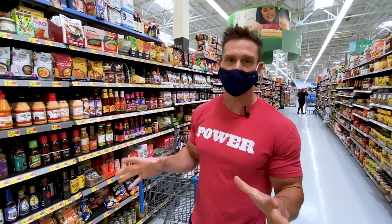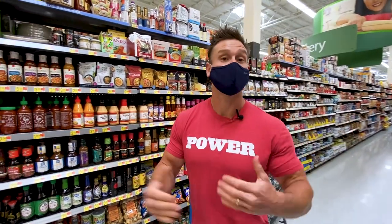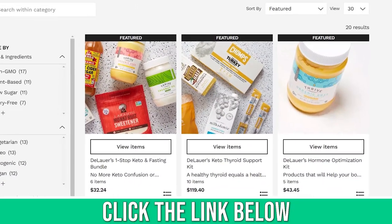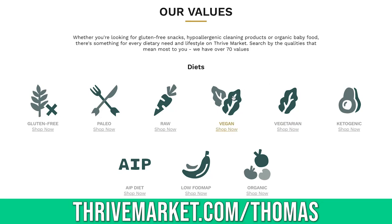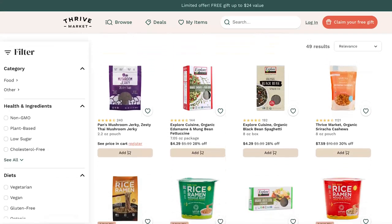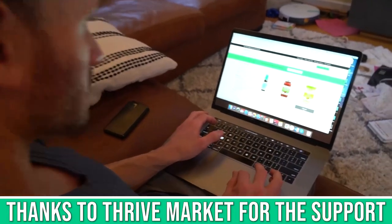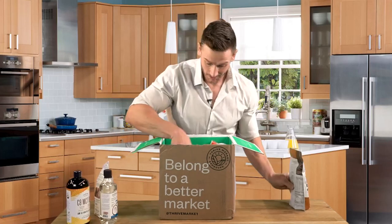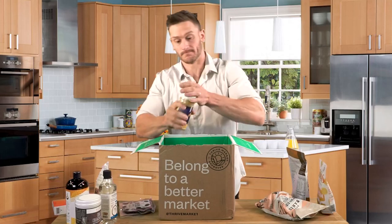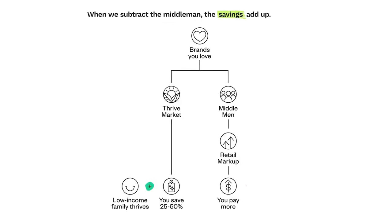For a lot of Asian dishes — spices, sauces, marinades — I recommend Thrive Market if you want to find keto-friendly options. They're an online membership-based grocery store where you can sort by diet category, like keto, to find Asian cuisine sauces and marinades. Their prices are very competitive, often cheaper than most grocery stores, and the link below gets you 25% off your Thrive membership plus a free gift.